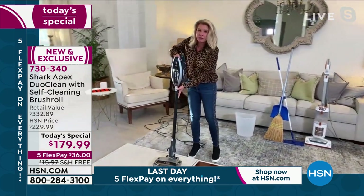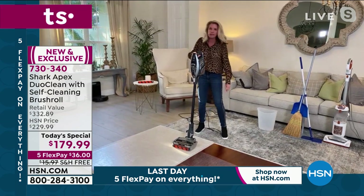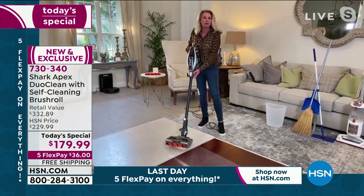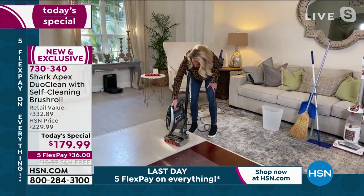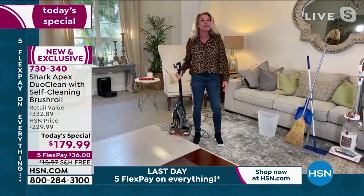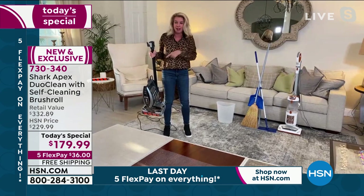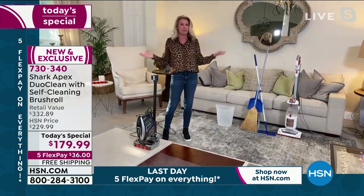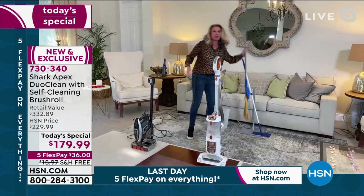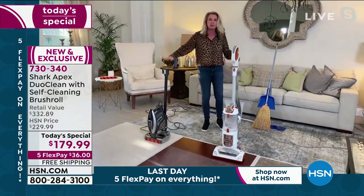We've got an extra-large canister that is removable. One of the things people don't like about stick vacs is that all the meat and potatoes are up top — it's the heaviest part and hard to store. But Shark said, 'We hear you,' and created a way for you to store this in any closet. I can lug this up and down the stairs, take it out to the RV, the car, wherever. Remember, full power of a Shark vacuum — just because we've trimmed the size does not mean we trimmed the power. One vacuum gets the job done.